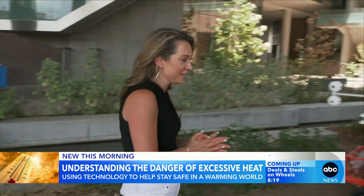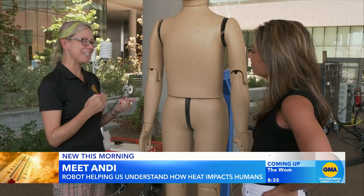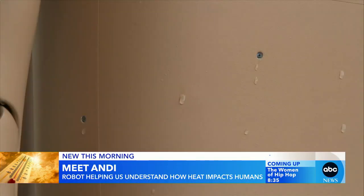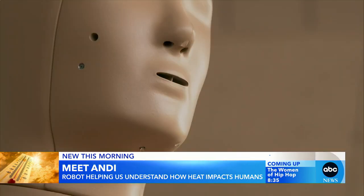Here at Arizona State University, they are using Andy — a mannequin-slash-robot where they can simulate really any human and how they react around heat, and how heat impacts them, especially the all-important threshold of what drives somebody to heat stroke. Andy stands for Advanced Mutant Dynamic Instrument, and he's the first one able to go outdoors. Researchers can even simulate different age, weight, and skin colors to see how all demographics react to heat.